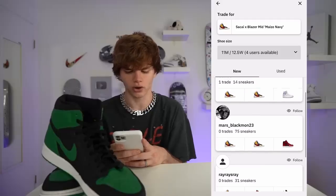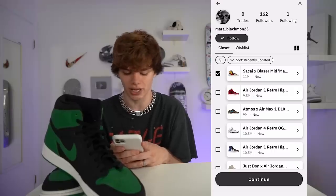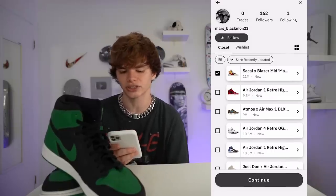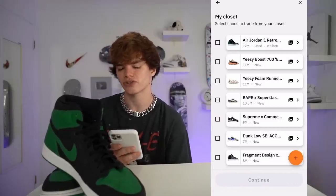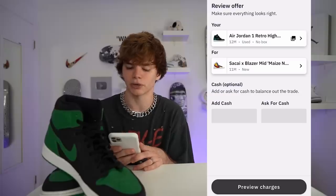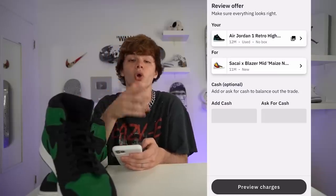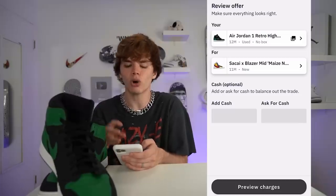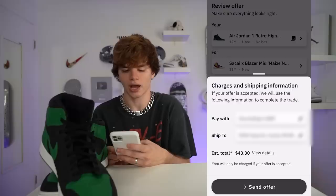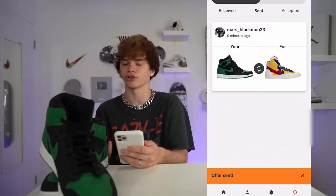This seller has a size 11 Sakai — I'm going to ask to trade my Jordan 1s for them. It'll ask me to review my offer. Also, you can add cash to your transaction — if you have a shoe that's not worth as much, you can add cash on top or ask for cash. I'm going for it — sending this offer. I just asked him if he'll do it.